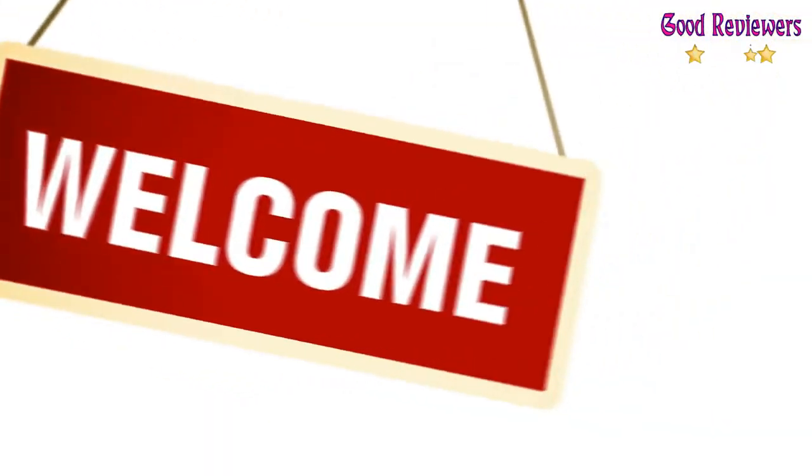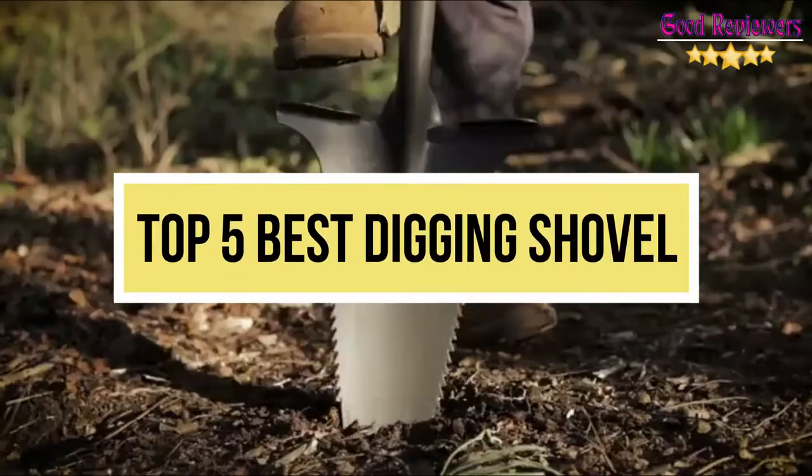Hello viewers, welcome to another great video for the top 5 best digging shovels right now.